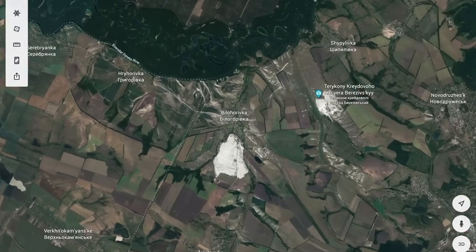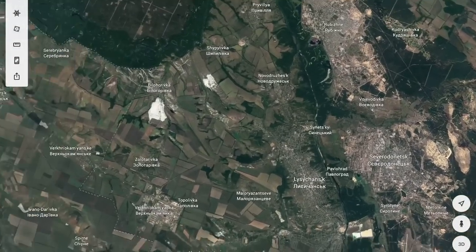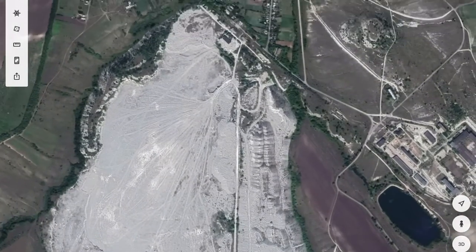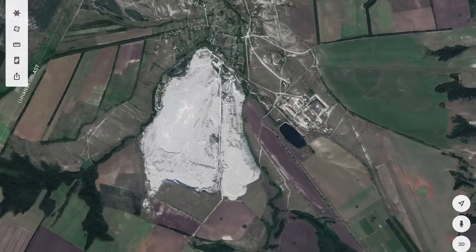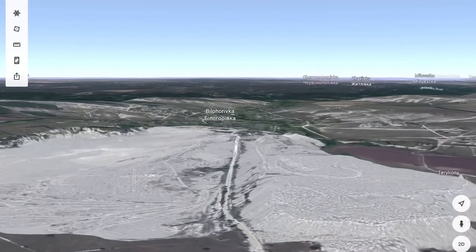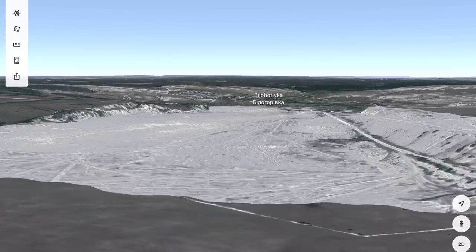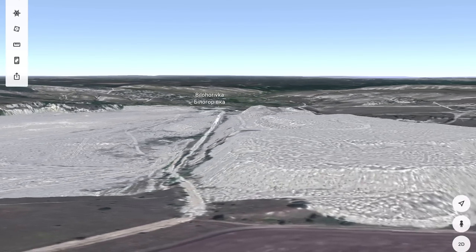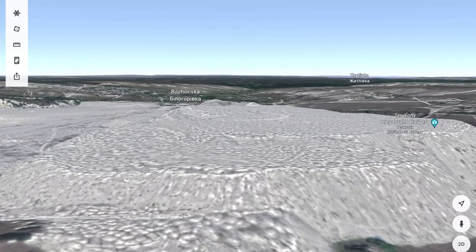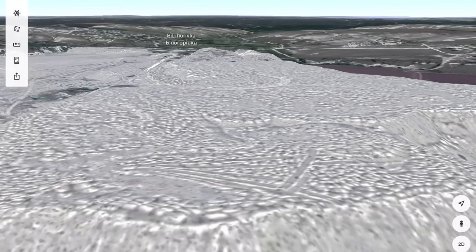I'm going to talk about why I think they're going to continue to hold it and continue to rain hell on both of these cities. The first thing you've got to look at — pretty much the only thing from Biloharivka that is defendable — is this mile-long mine. From the 3D perspective, you can see that the Ukrainians use this as a mine. They would dig up ore here and put the access here. The nice thing about a mine is that it's diggable — no roots, no trees, nothing to cut down.